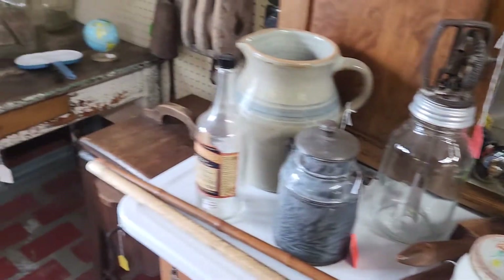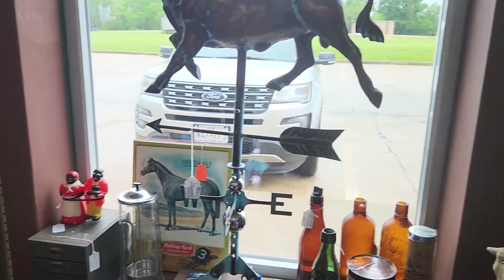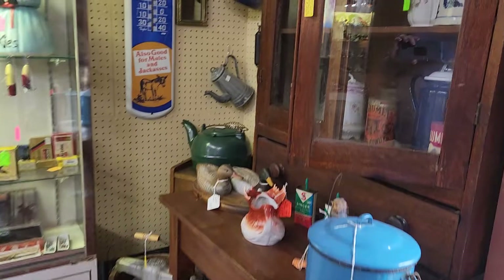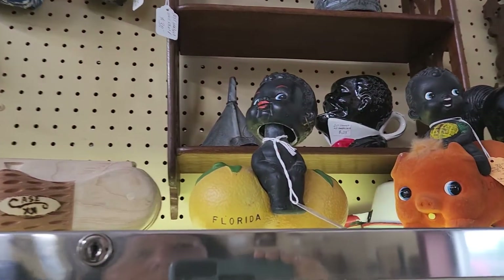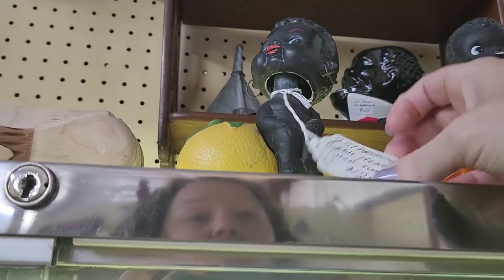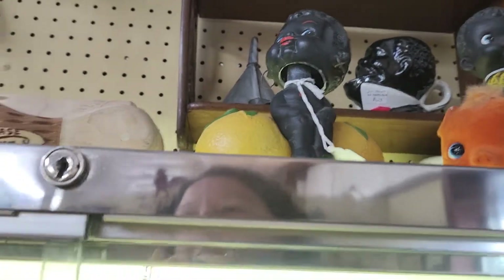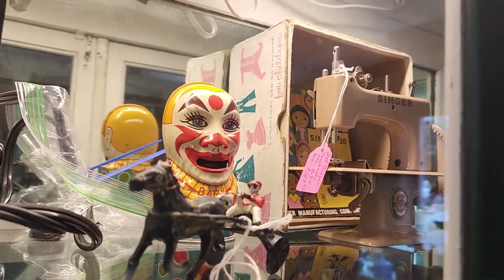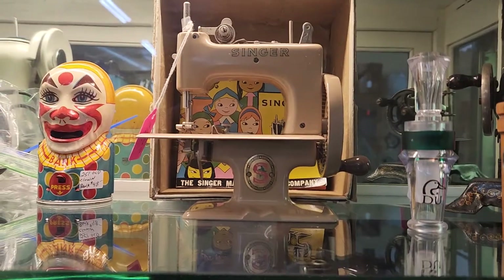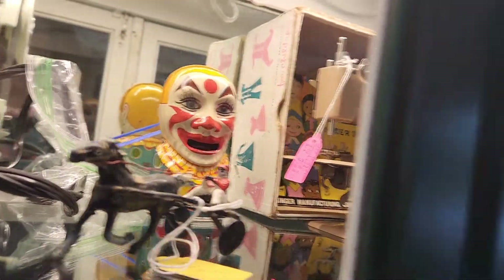That one has buttons. Is that a bobblehead? That's interesting. $125 — Americana bobblehead, Lemon, Florida. Do you think I should buy that for Bob? $125? A lot of knives. There's a clown bank. Oh, I like that little Singer sewing machine. How much is that? $189? I don't have one of those — I have an old plastic kid one. That's really neat, I really like that, but I can't spend $189 on that.